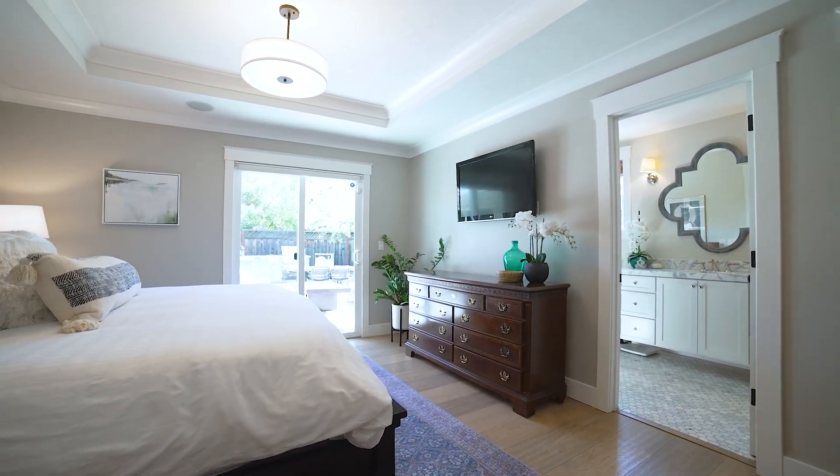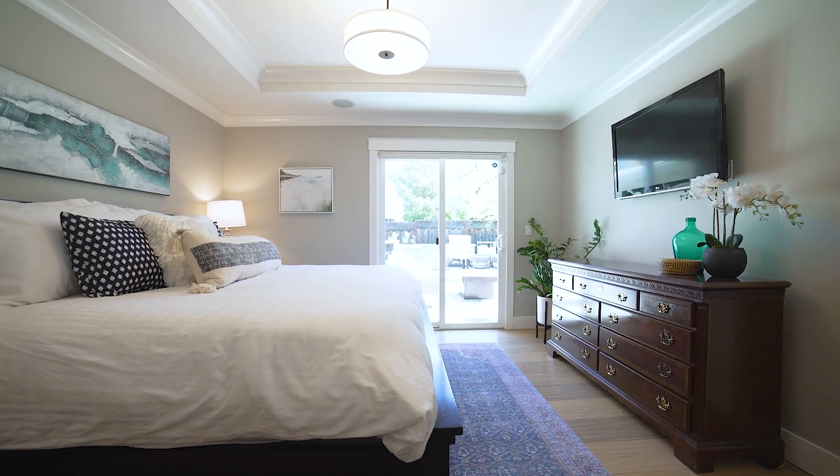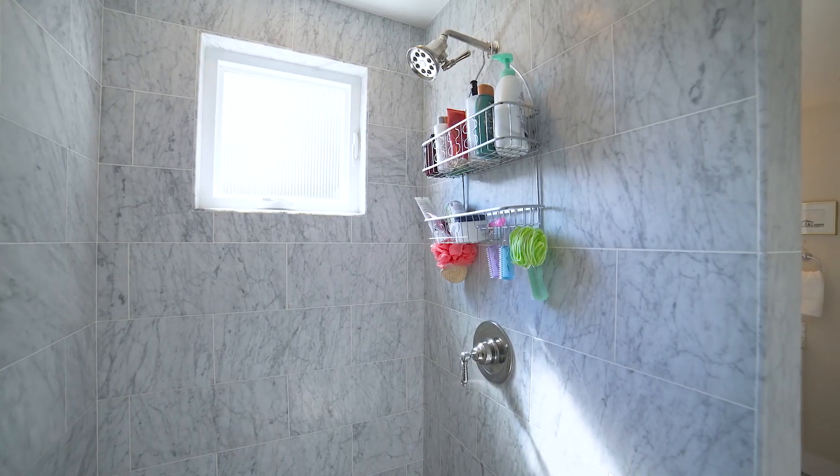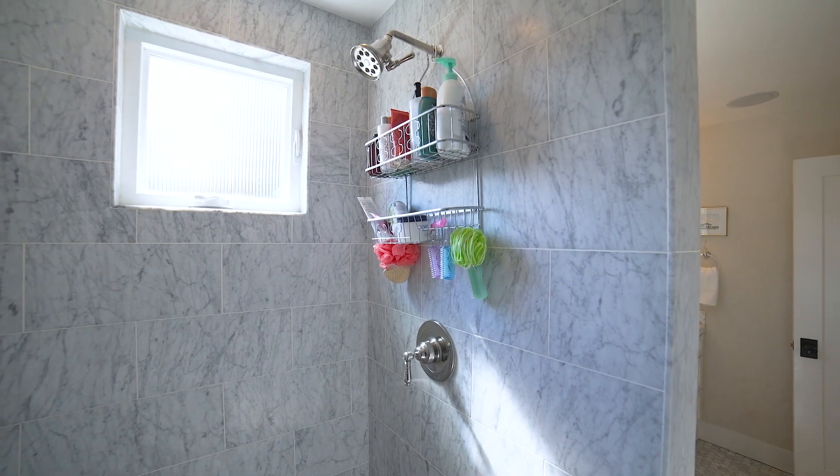The primary suite has a walk-in closet, sliding door access to the backyard, and a beautifully remodeled bathroom with a large open shower, pretty vanity, natural light, and modern accents.